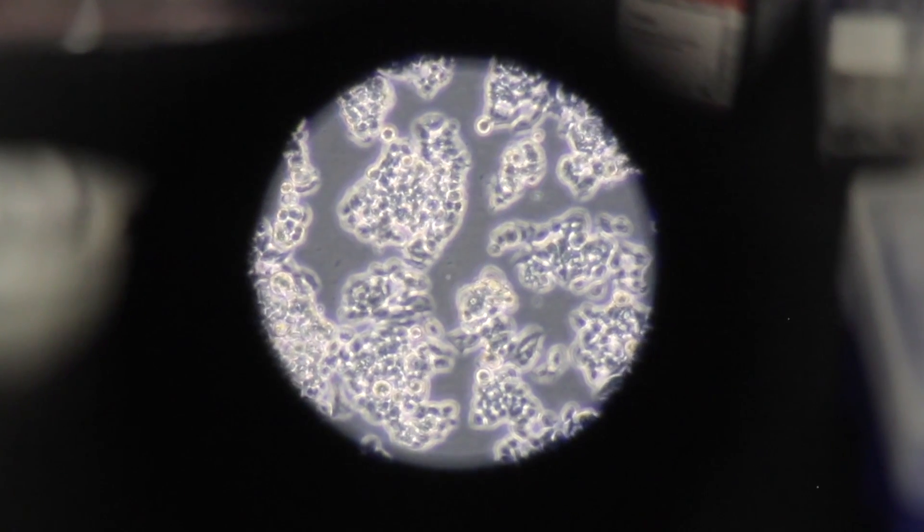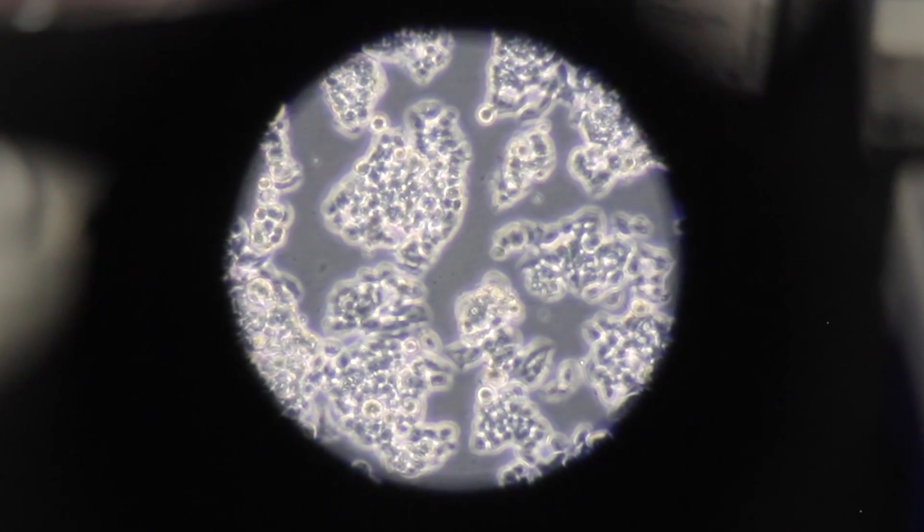My dream is to actually help sterile couples by creating functional gametes for them to fertilize and have healthy babies without any problems. That will be very fulfilling for me.